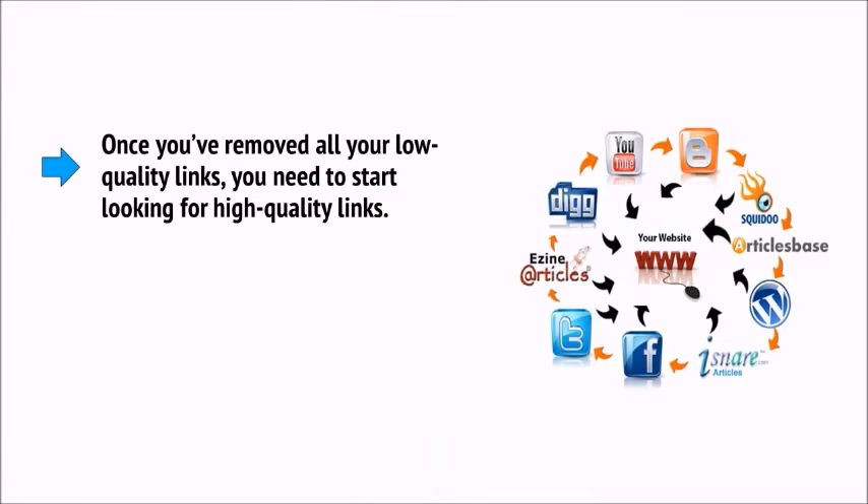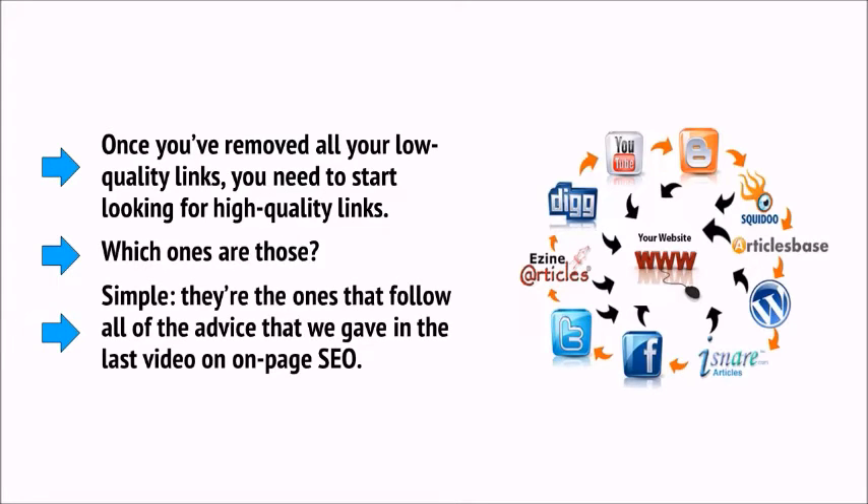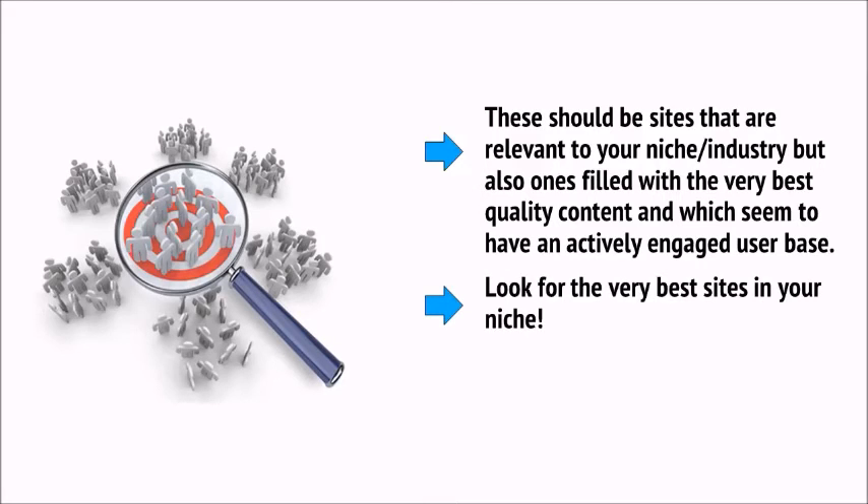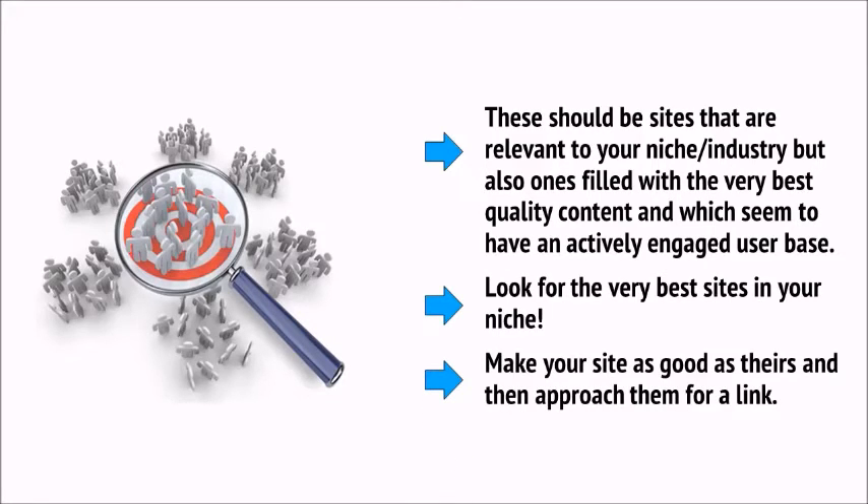Which links are the high-quality ones? They're the ones from sites that follow all of the advice on on-page SEO — sites relevant to your niche, filled with the very best quality content, and which seem to have an entirely engaged user base. In other words, look for the very best sites in your niche, make your site as good as theirs, and then approach them for a link. The sites that Google will rank highest are the ones that appear most relevant, have the best content and design, and also have the most trust — meaning Google considers them an authoritative resource and expects the information on their site to be accurate and well-written.